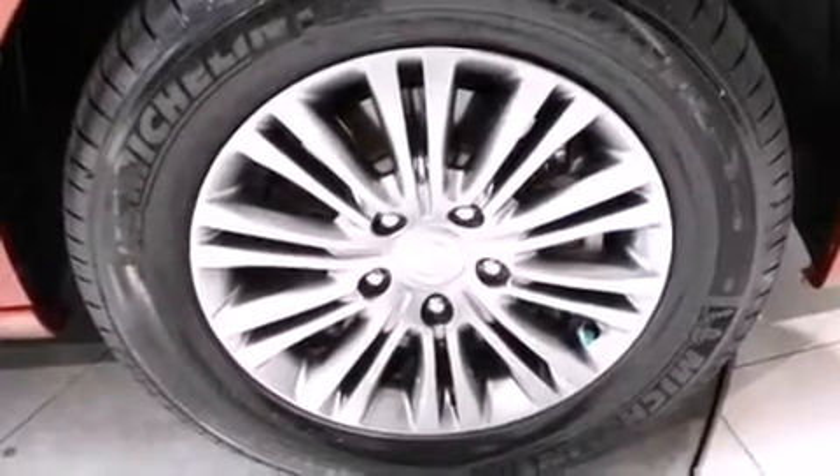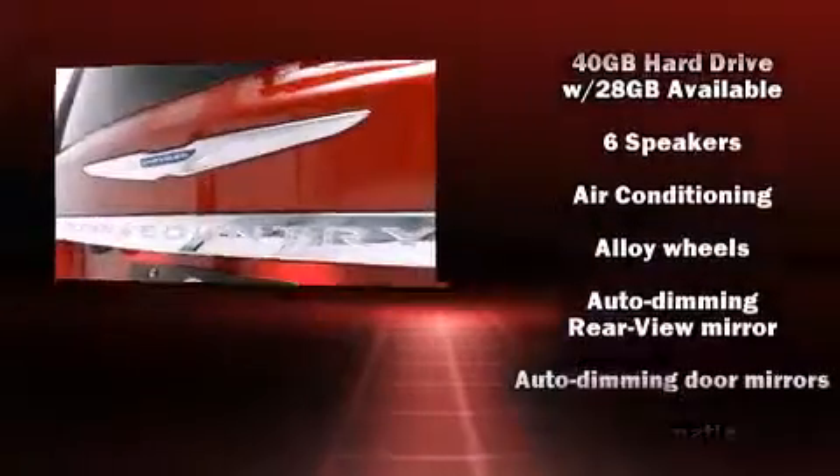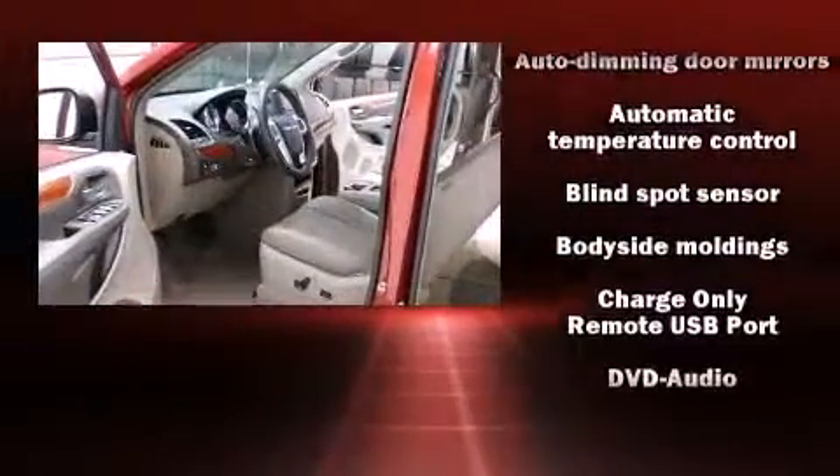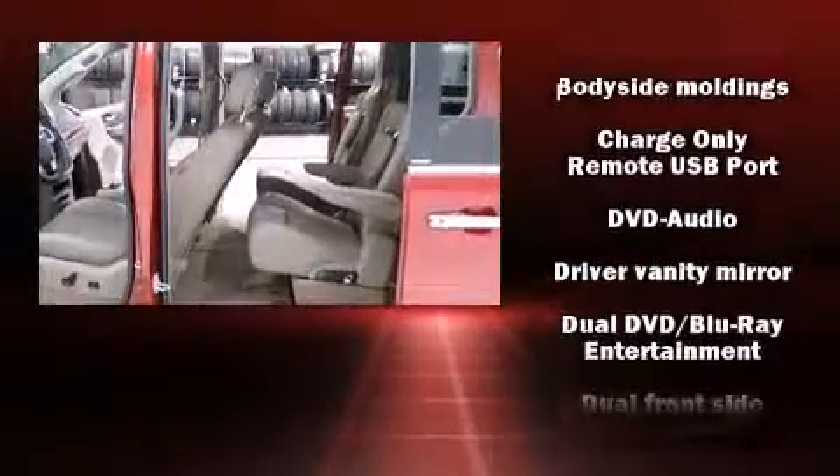Chrysler ensures the safety and security of its passengers with equipment such as head curtain airbags, traction control, anti-whiplash front head restraints, and four-wheel disc brakes with ABS.